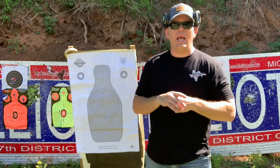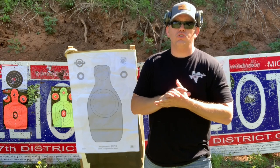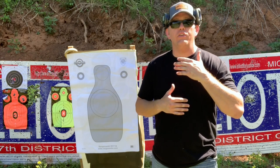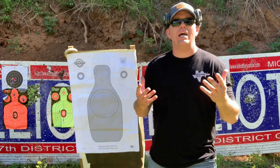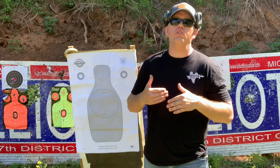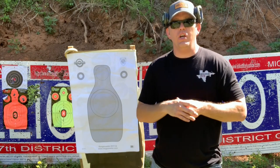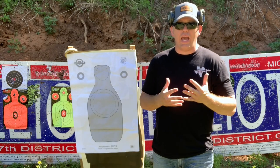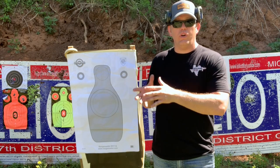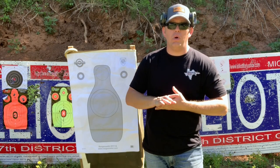So flashback to 2018 — I am taking Tom Givens' instructor development class. From there we learned where you've probably heard the term flash sight picture. At certain distances, like five to seven yards, all you need is a flash sight picture of your front sight. Colonel Cooper was one of the first ones that really taught that for modern gunfighting.